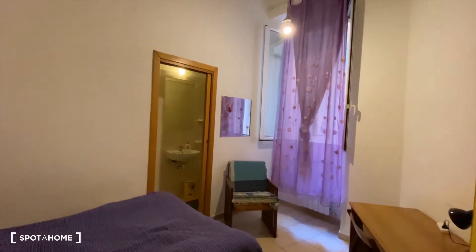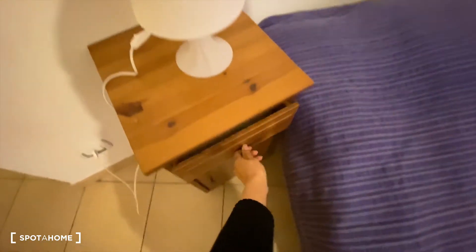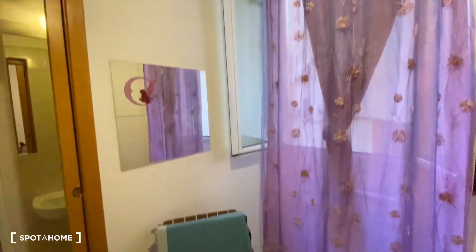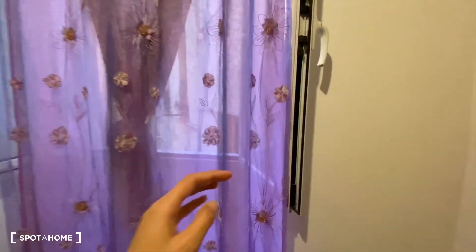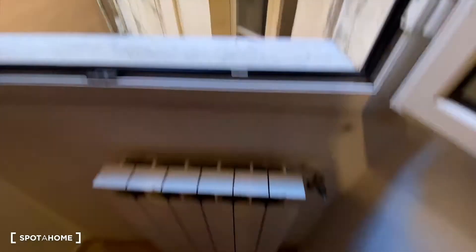Here we are at bedroom number two. As you can see, there's a double bed, a couple of drawers, a lamp, and a wardrobe with a couple of drawers. There's a desk with a chair, another chair, and a mirror. We also have an additional chair and a view from the window, along with the heating unit.